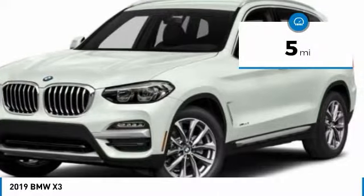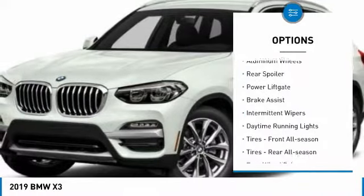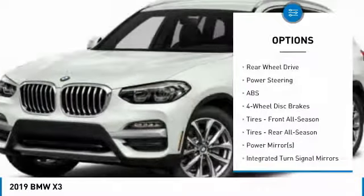This vehicle has less than 100 miles. Here are some of this vehicle's great options: turbocharged, heated mirrors, aluminum wheels, rear spoiler, power lift gate, brake assist, intermittent wipers, and daytime running lights.